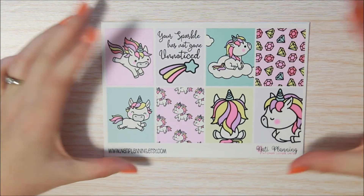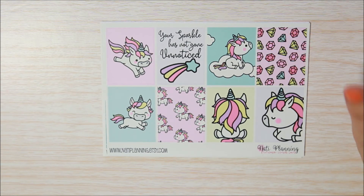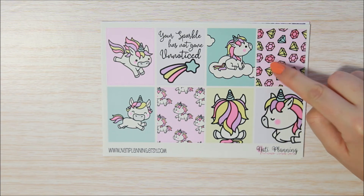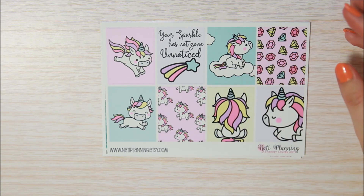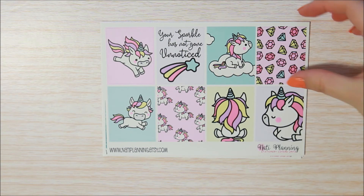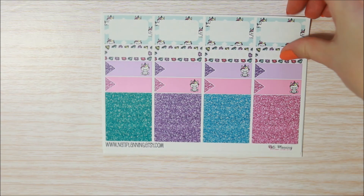The last thing I got from her is another eight-page kit. I got this intending to use it for my son's birthday week — the first birthday kit I bought was way too pink, very girly. This one still has a fair bit of pink but it's got blues, lemon yellows, and lavenders as well. I really love these unicorns. Here are your full boxes with a quote box that says 'Your sparkle has not gone unnoticed' — that's kind of what swung me. Then your half box sheet and glitter headers again.